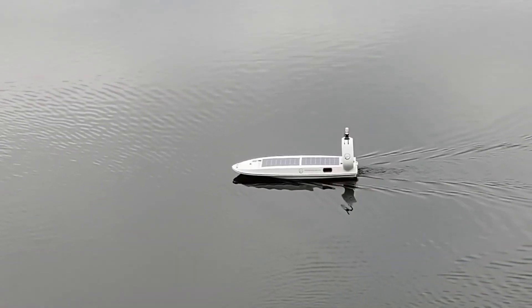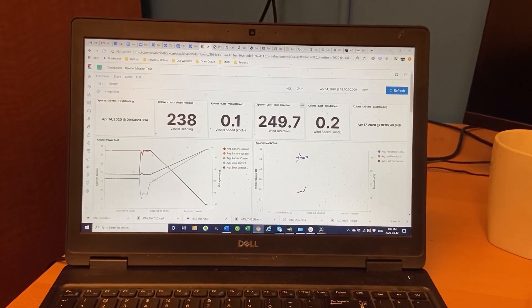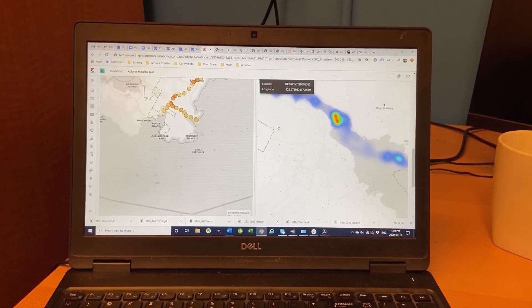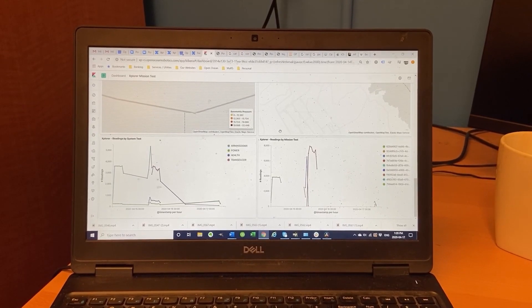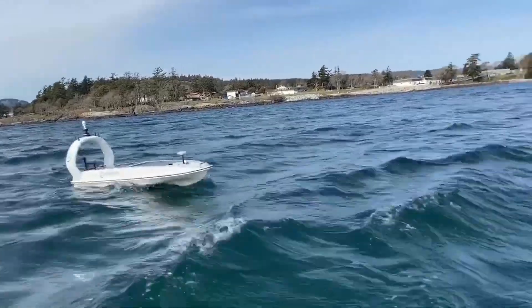Powered by solar panels, the Data Explorer reaches speeds of up to 11 kilometers per hour and sends real-time data to the Explorer View cloud service. With AI algorithms available for data processing and detailed mapping, it makes ocean exploration simpler and more efficient than ever before.